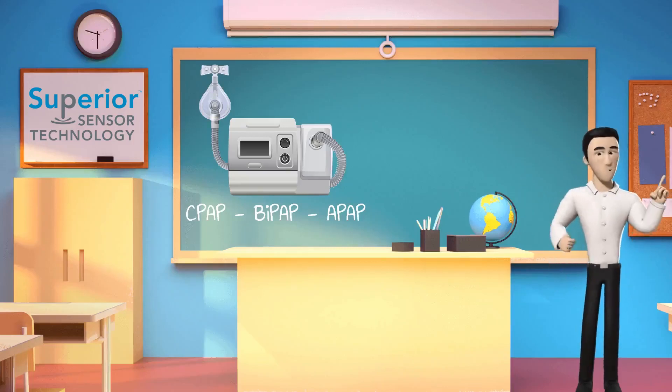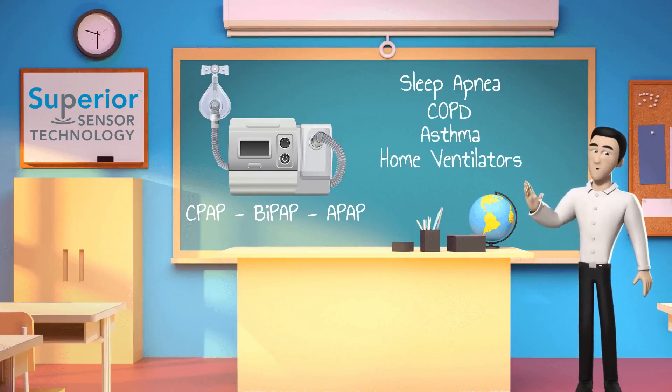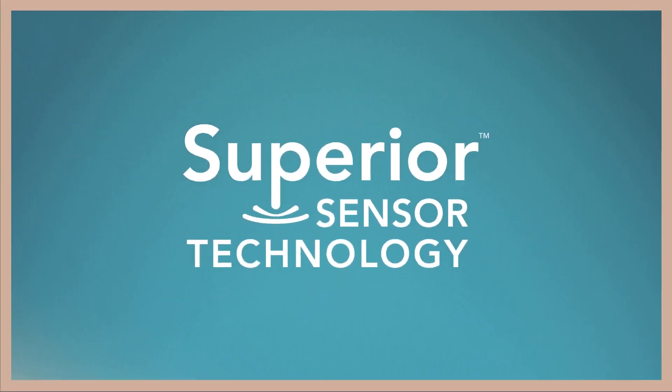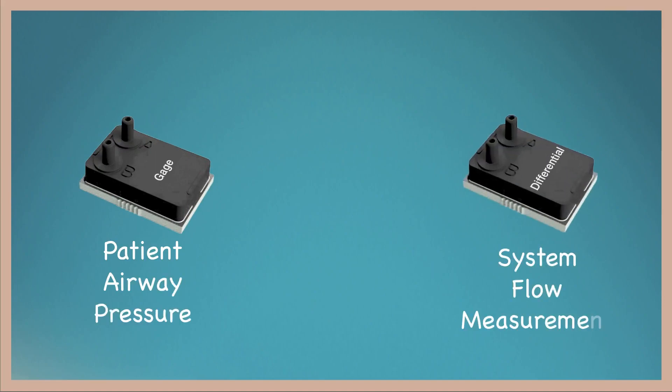Positive airway pressure devices are used for many applications including sleep apnea, COPD, asthma, and home ventilators. PAP devices utilize two pressure sensors: a gauge sensor to measure patient airway pressure and a differential sensor for system flow measurement.